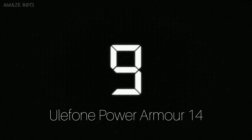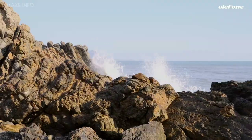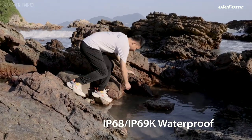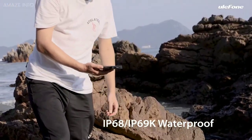Number 9: Ulefone Power Armor 14. This phone is not going to be your typical phone that runs out of performance very fast. The Ulefone Power Armor 14 is a heavy-duty survival phone that uses top-notch technology to make it last longer and more durable for adventure use.